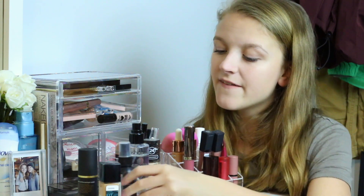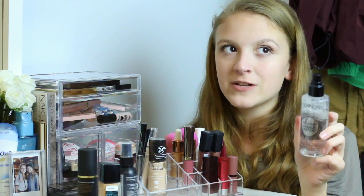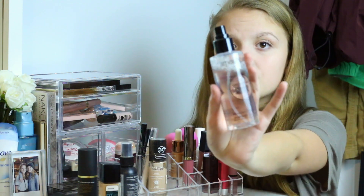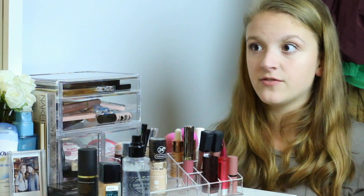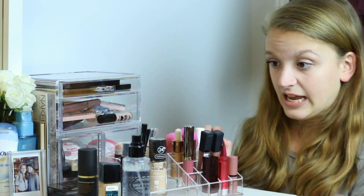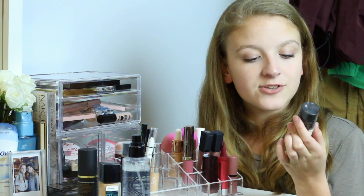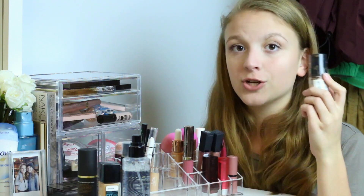I also have the NYX Matte Finish Long Lasting Setting Spray — a cult classic, very nice for homecoming and events like that. And one of my favorite products in the whole world: the Smashbox Photo Finish Primer Water. It's so easy, so fast, literally amazing. You can prime your face with it, set your face, or rehydrate halfway through the day if your makeup's looking rough — spray it on and you look flawless. Lastly, the Revlon ColorStay Foundation in shade 220 Natural Beige, the first foundation I ever used and really nice.